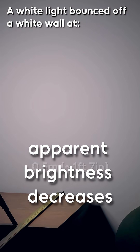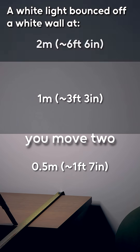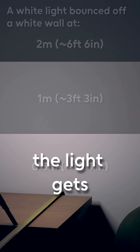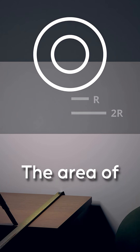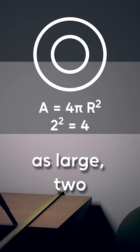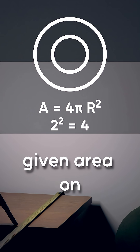The rate the apparent brightness decreases is consistent. It decreases with distance squared. This means that if you move two times further away, the light gets spread out over a sphere twice as wide. The area of that sphere is then four times as large — 2 squared — so there's four times less light for every given area on the sphere.